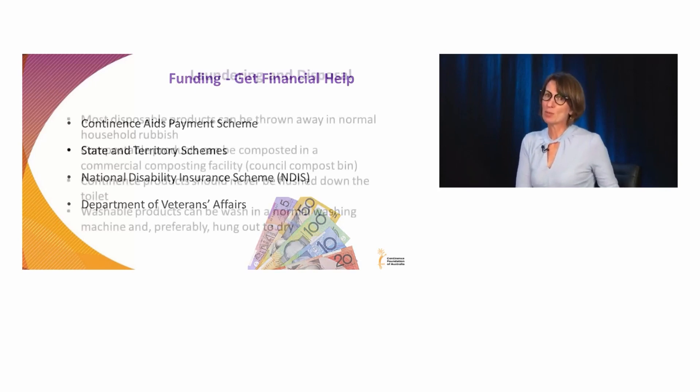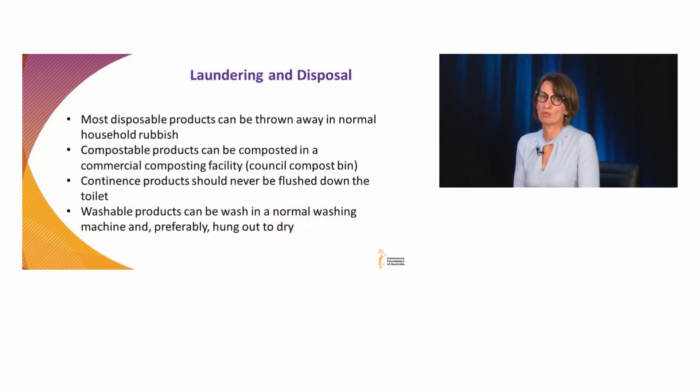Most disposable products can just be thrown into normal household rubbish. There are supposedly some compostable options for commercial composting facilities, but they're not commonly encountered. Mainly, don't flush anything down the toilet — even flushable wipes can often block up your toilet. We generally say throw it in the rubbish bin.